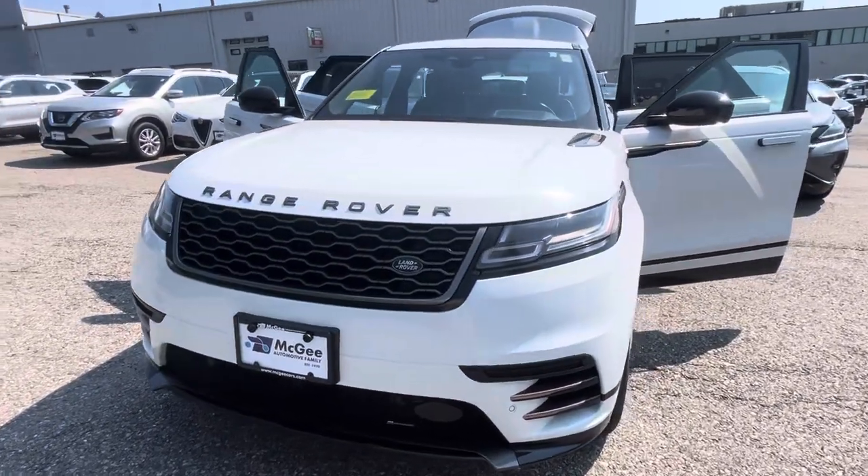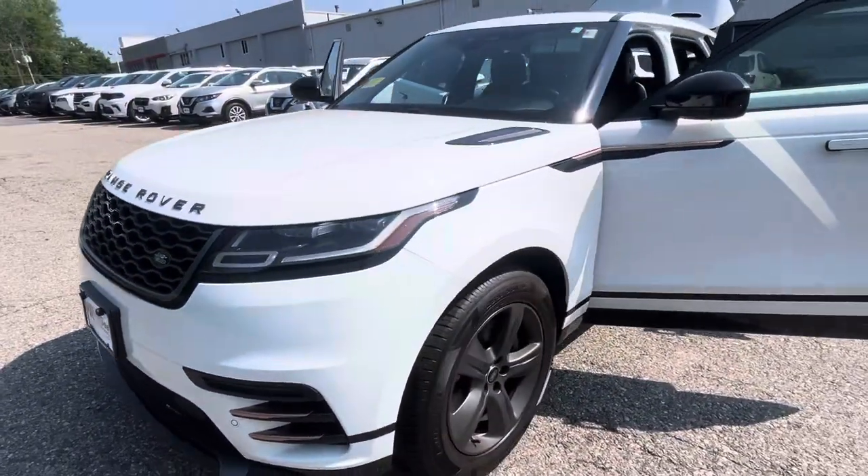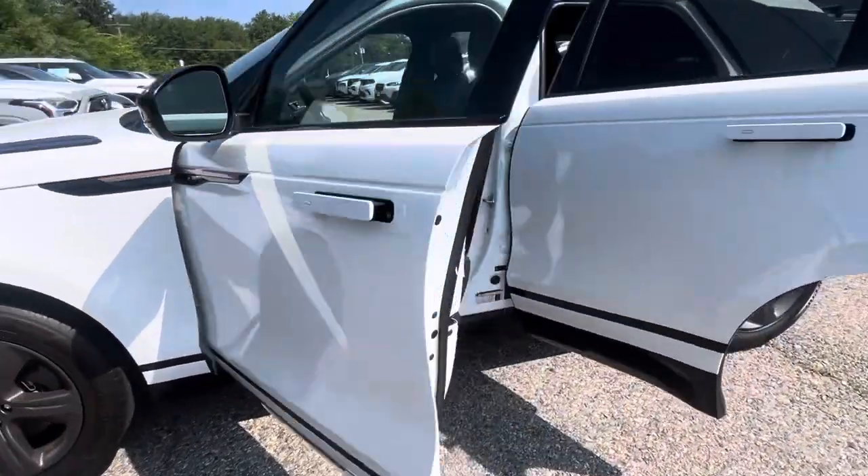Hello, Kelsey. My name is Kat with McGee Toyota of Dudley, and this is the 2022 Land Rover Velar you inquired on.